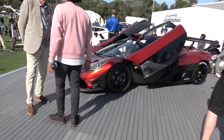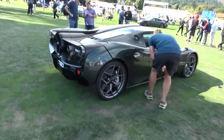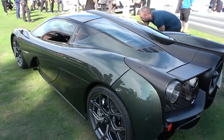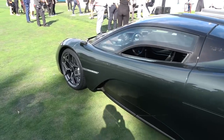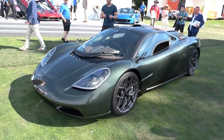I'm going to pop down — if you see the great man himself just here — to this particular T50, which is in fact the very first customer T50. This is car number one. It's just been delivered. The customer has been driving it this week, and it's here on the lawn at the Quail.